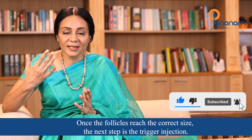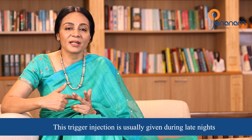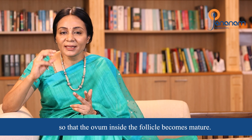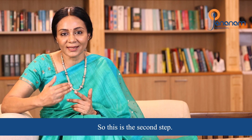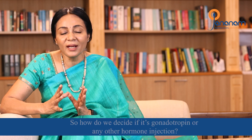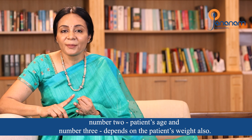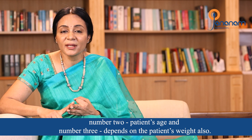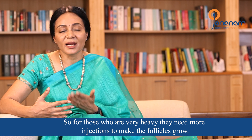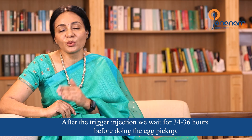Once follicles reach the correct size, the next step is the trigger injection. The trigger injection is usually given late at night to allow the follicles to mature. How do we decide the hormone injection dose? It is based on ovarian reserve, patient age, and patient weight — because heavier patients may need more. After the trigger injection, egg pickup is done about 34 to 36 hours later.